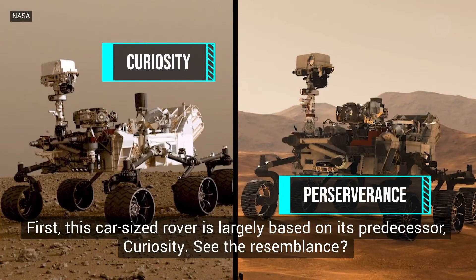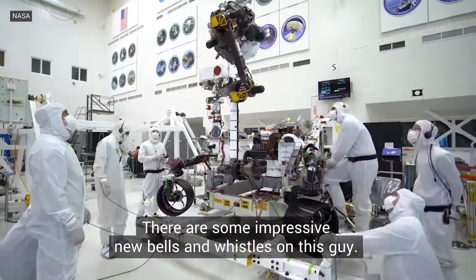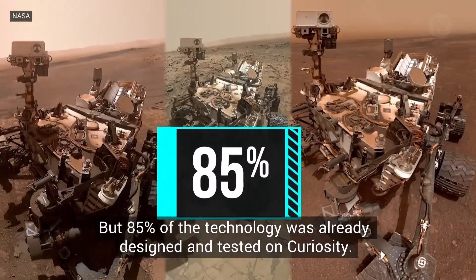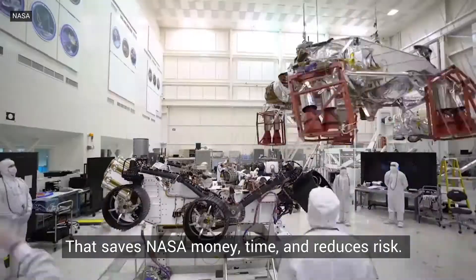See the resemblance? Perseverance is 10 feet long, 9 feet wide, 7 feet tall, and weighs 2,314 pounds. There are some impressive new bells and whistles on this guy, but 85% of the technology was already designed and tested on Curiosity. That saves NASA money, time, and reduces risk.